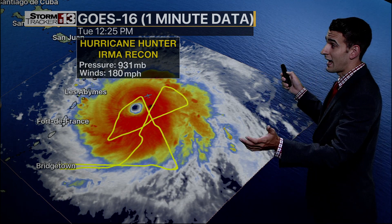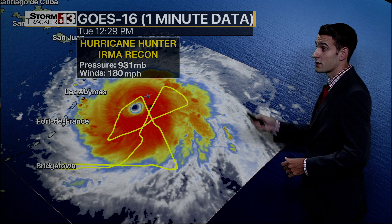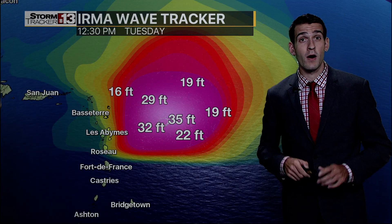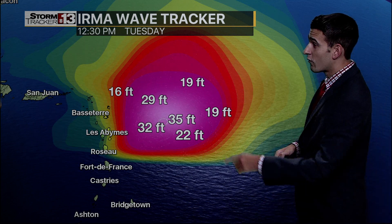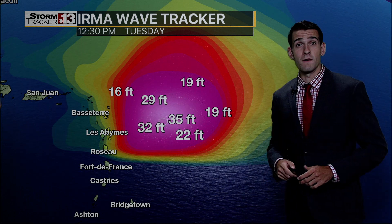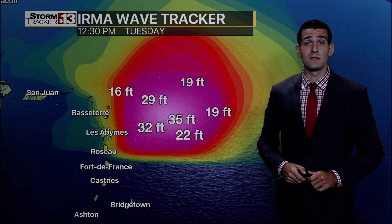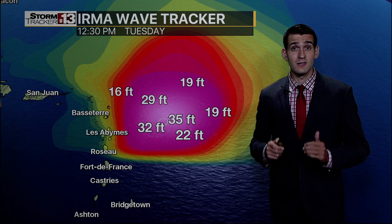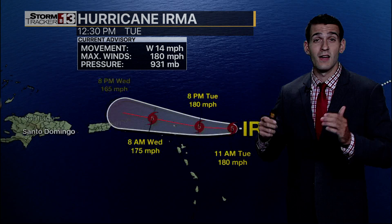Breaking news earlier today at 11 a.m. — this was a Category 5 hurricane, Hurricane Irma. The pressure still at 931 millibars, winds at 180 miles per hour. Waves underneath the storm registering 35 to 40 feet. And all of that is pushing towards the Lesser Antilles, which remain underneath hurricane warnings as that storm inches closer and closer.